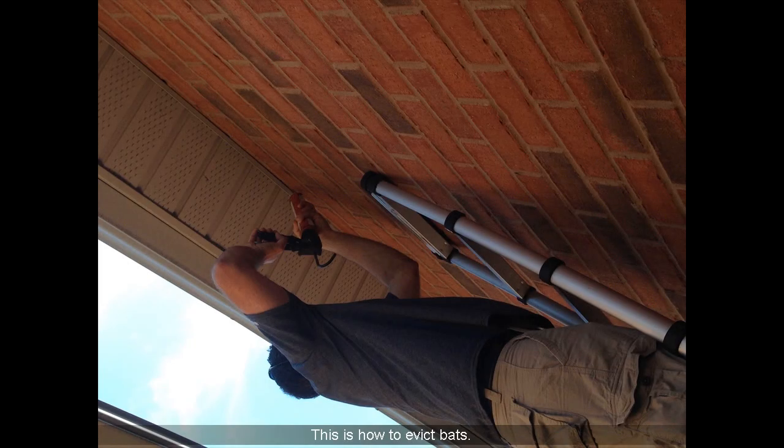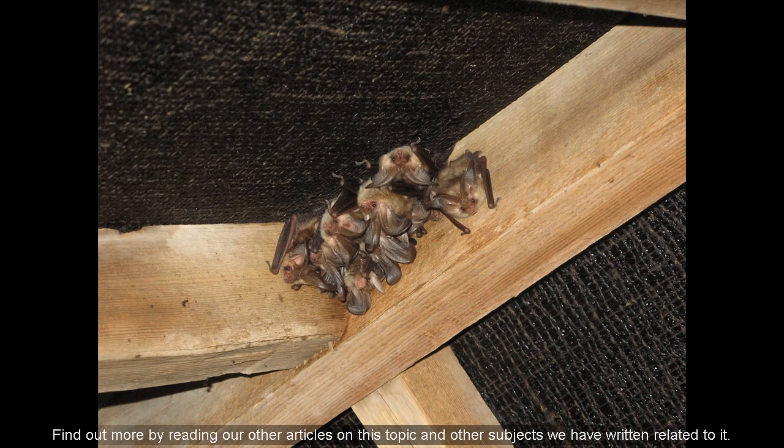This is how to evict bats. Find out more by reading our other articles on this topic and other related subjects. If you wish to know more about this subject, check the link in the description below.